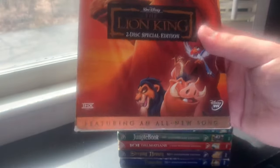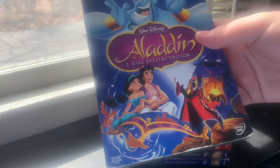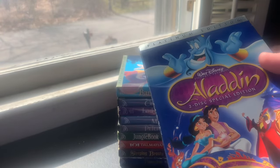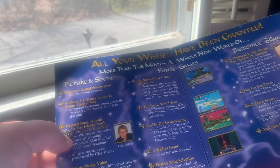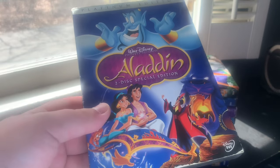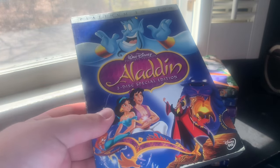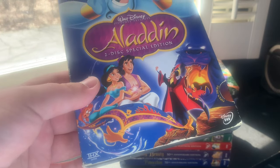The next Platinum Edition DVD was Aladdin, released October 5th, 2004 — THX certified. I got it at the old FYE store inside the South Kingstown Mall back in April 2012, so I've had this DVD for almost 10 years — a used copy, years before that store went out of business. Features include 'All your wishes have been granted — more than the movie, a whole new world of features' including picture and sound, fun and games, and Backstage Disney.